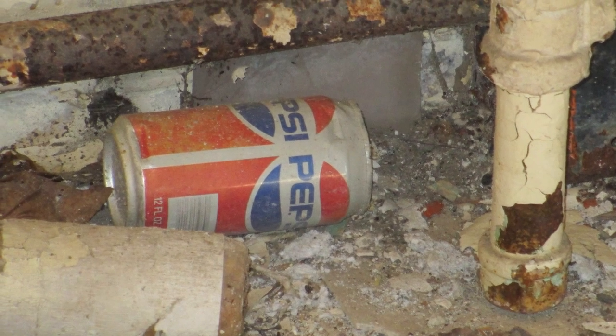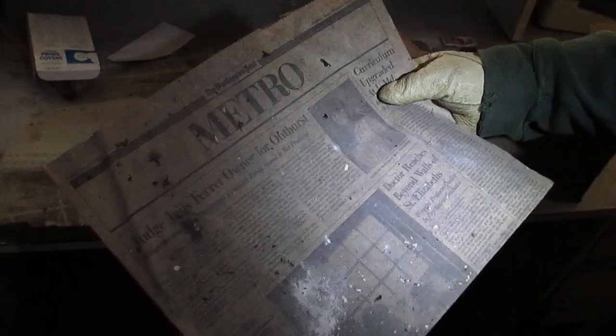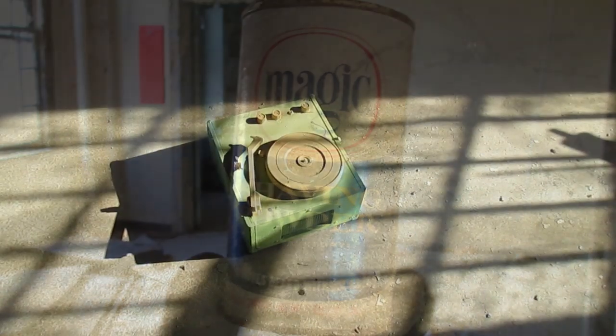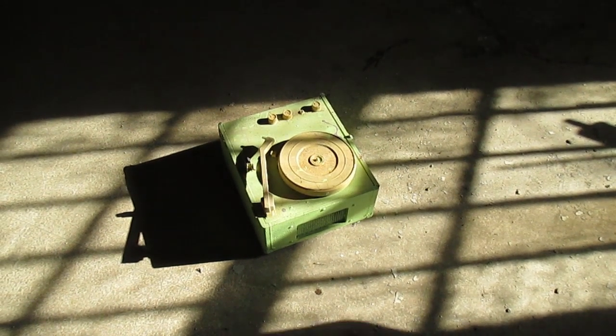Paperwork from the 40s, soda cans from the 70s, and newspapers from the 80s — being able to find these objects in such good condition attests to Forest Haven's resilience to the elements. Though the compound is not maintained, it is still able to hold on to its secrets.